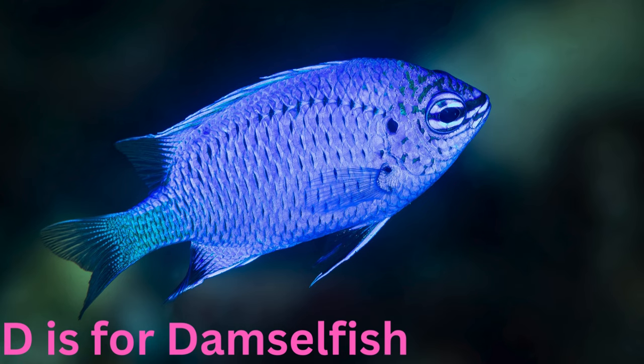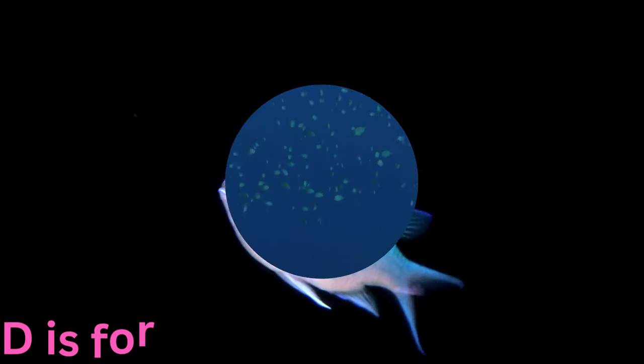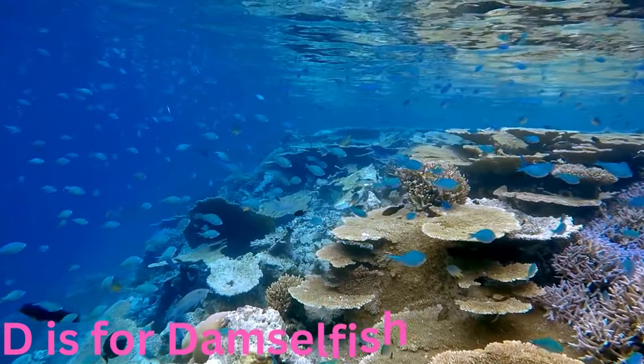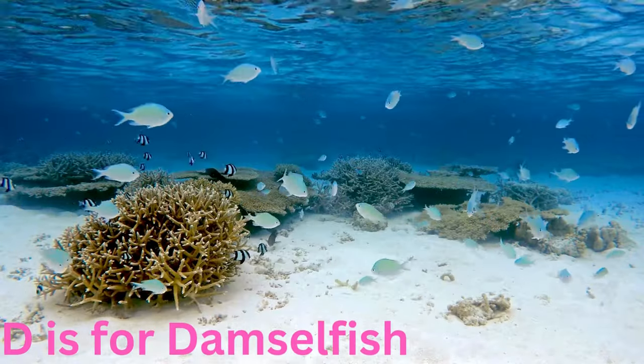D is for damselfish. Dainty and delightful, the damselfish flutters around coral formations like living jewels. These small, vibrant fish come in an array of colours, creating a dazzling display as they dart in and out of the reef's nooks and crannies.